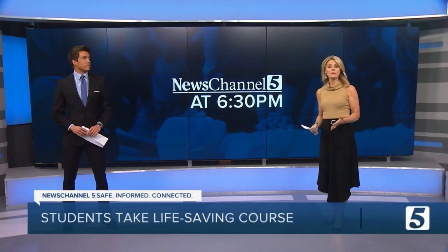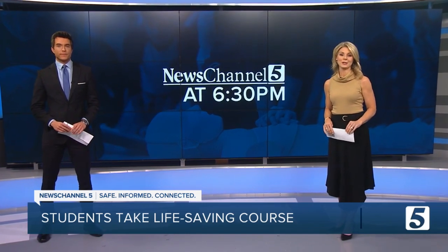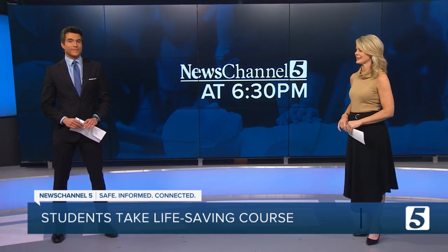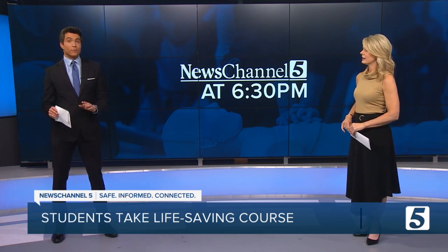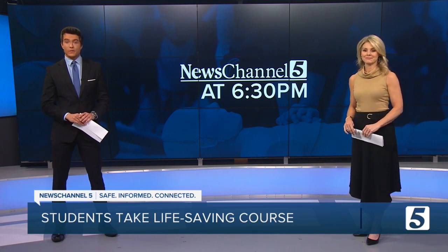If someone were to collapse right in front of you, would you know what to do? Some fifth graders in Rutherford County Schools can confidently say yes after today's CPR lesson. All it takes to reduce death rates from sudden cardiac arrest is one simple hands-on class. News Channel 5's Hannah McDonald shows us how.